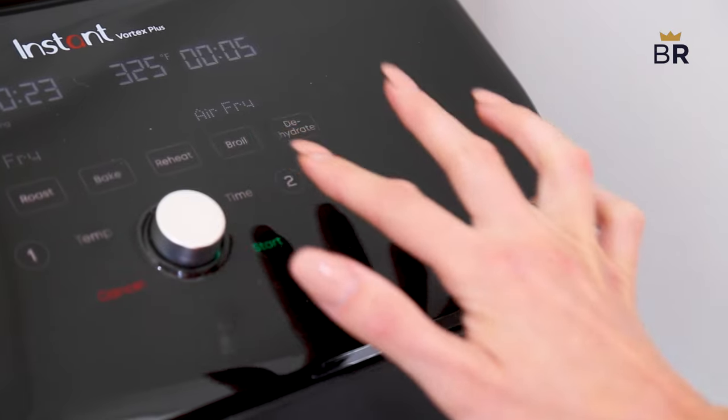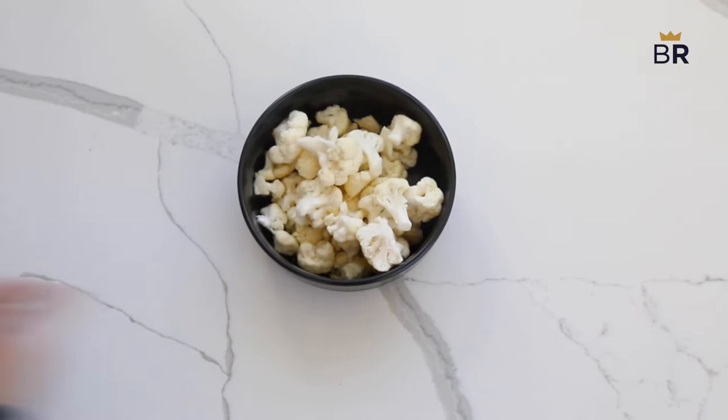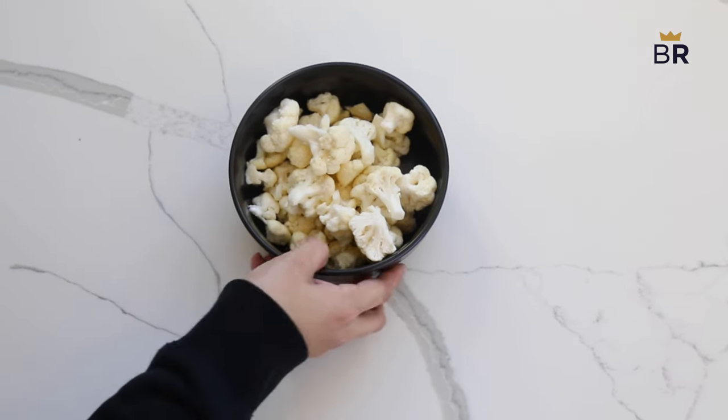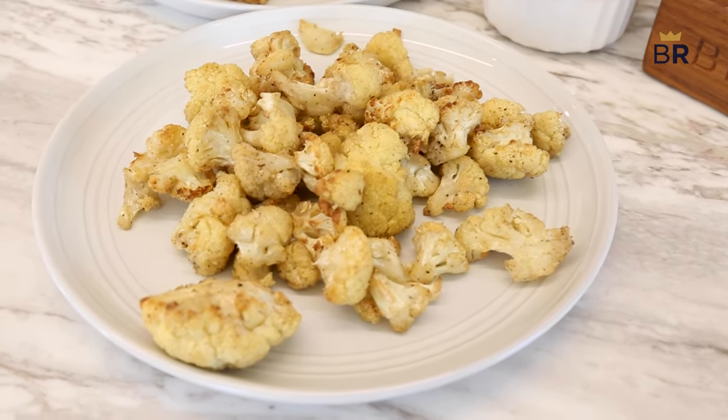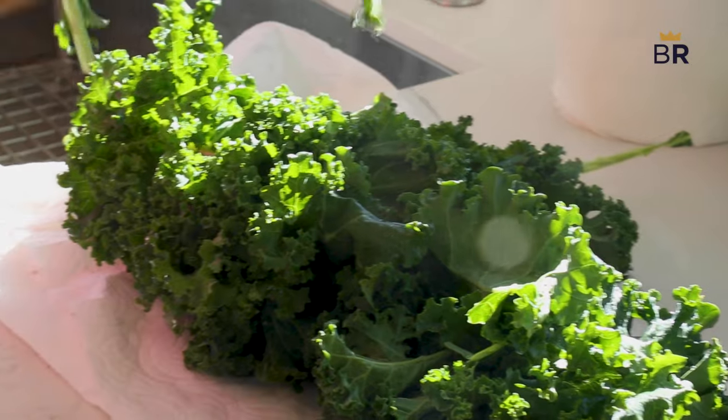This is from the Instant Pot Vortex Plus. The cauliflower we did in bite-sized pieces, and you can see how we have that really even crisp. We only did this for 13 minutes — if you wanted to make it crispier, you could do it for longer, of course. We're not steaming it or putting it in the oven for too long, so we're not going to risk overcooking it, which can often happen and cook out a lot of the nutrients. This cauliflower is still going to have all those great nutrients in there.